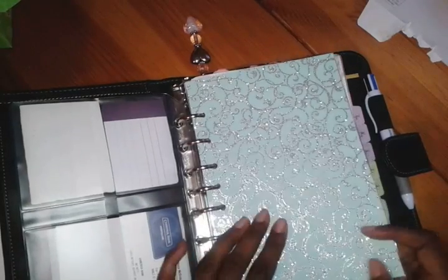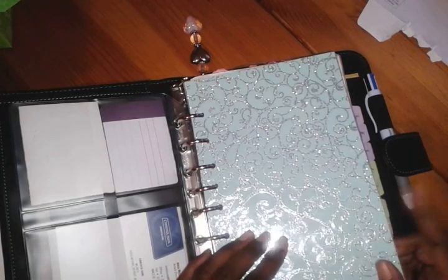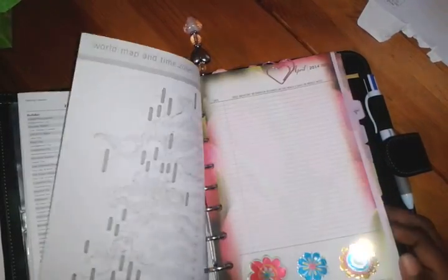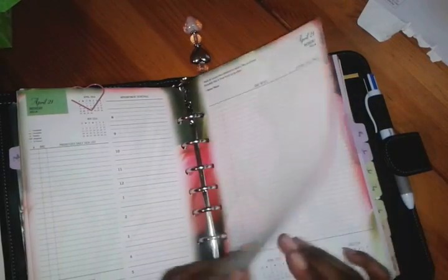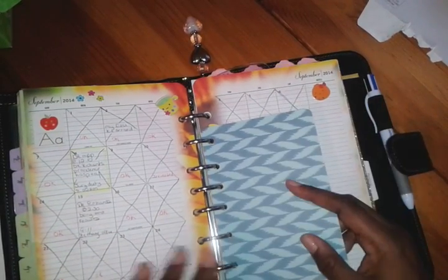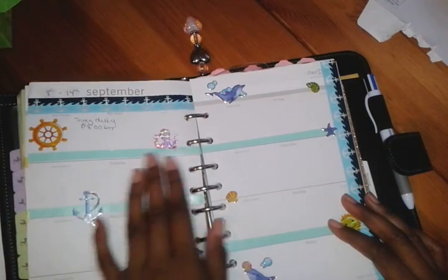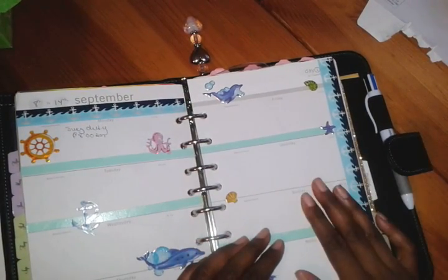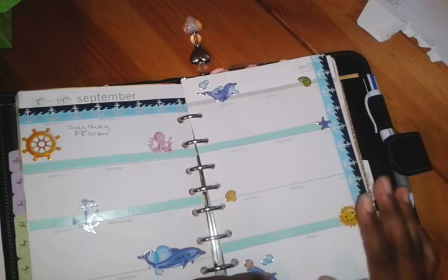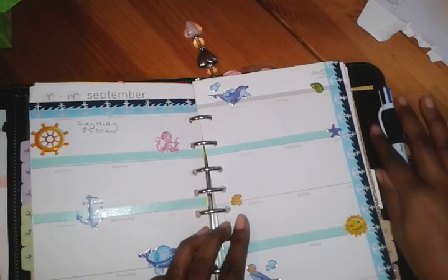This first divider I made out of cardstock — you can pick that up at any craft store like Michaels or Joann's. This is the beginning of my planner. I decorate my week-on-two-pages spread with stickers and washi tape because I am addicted to both. I have a whole collection of each. If you want to see that, leave a comment below and I'll put up a video.